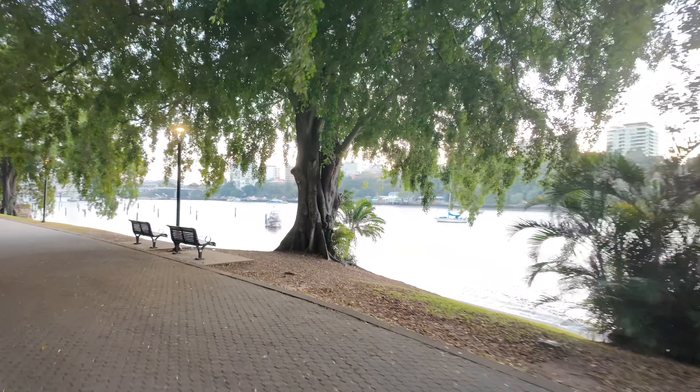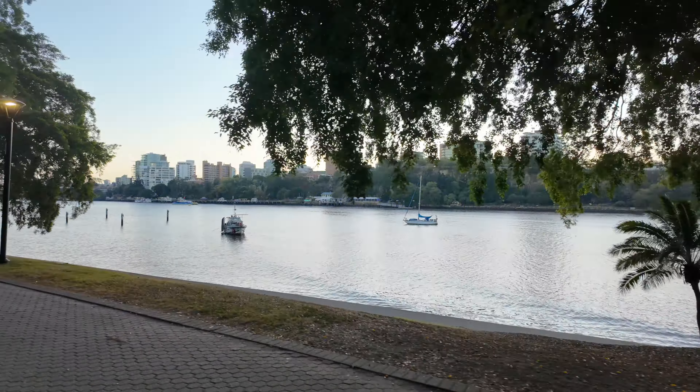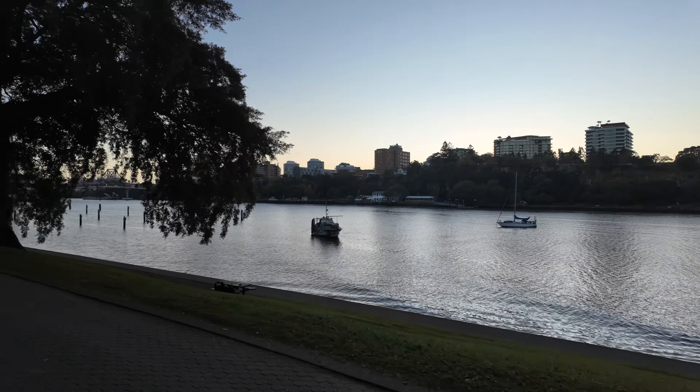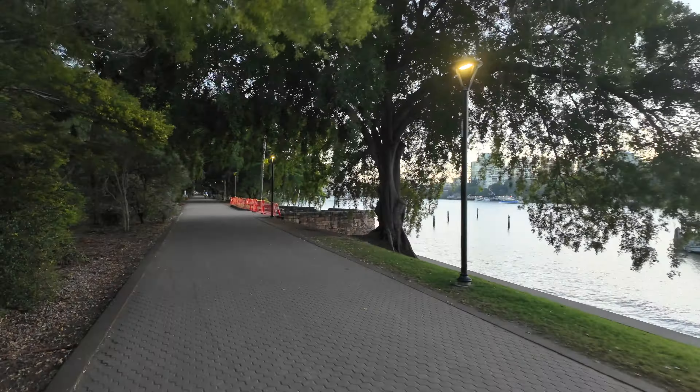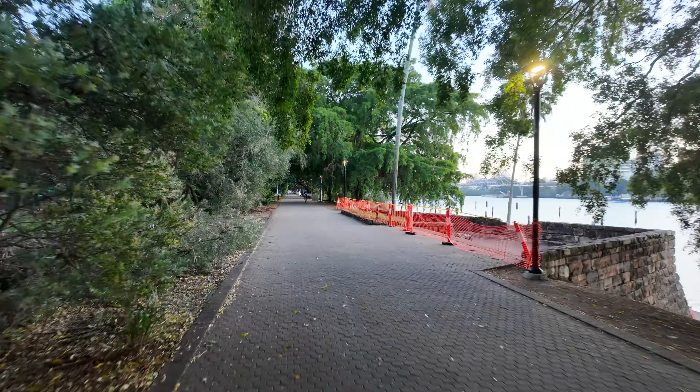Yeah, this is very pleasant. I'll just spin the camera around. It's also along by the river, which is really nice. So yeah, we just keep going straight, let's carry on.